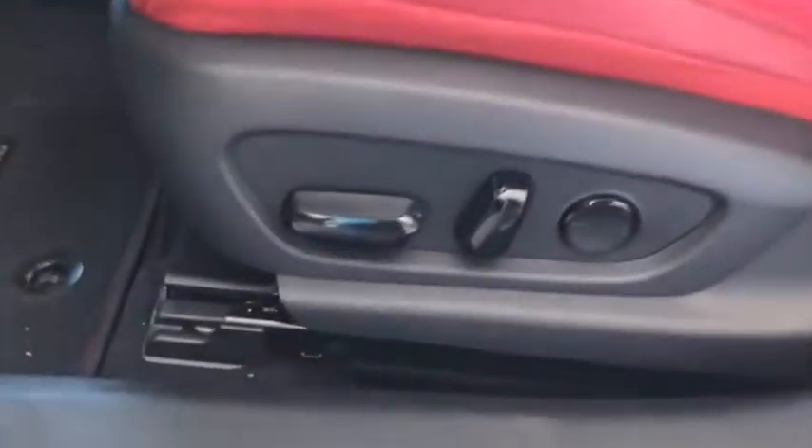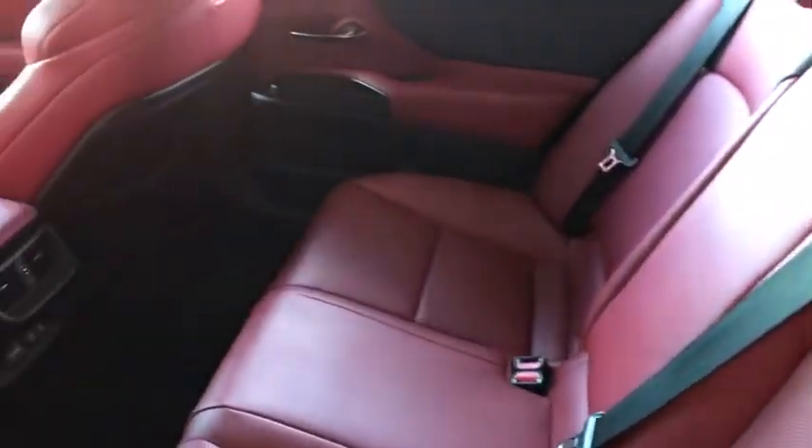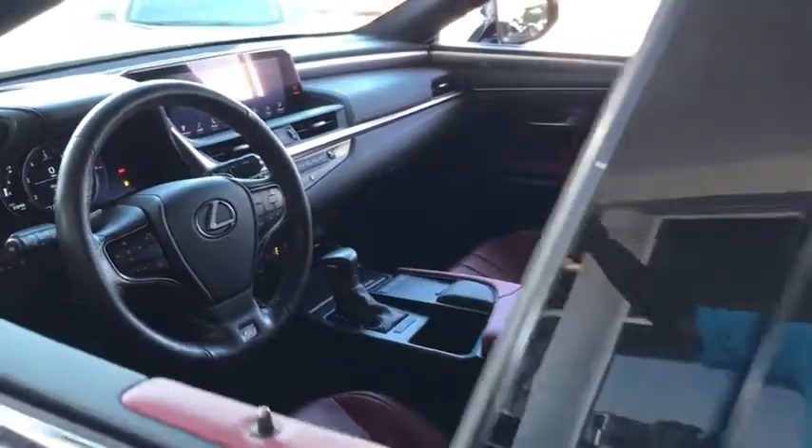CD player, compass, rear window defroster, security system, power windows, trip computer, power moonroof, brake assist, panic alarm, overhead console, remote keyless entry.